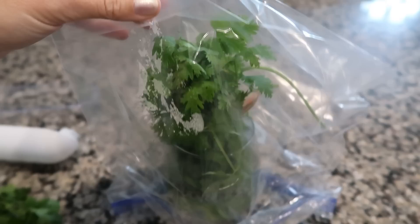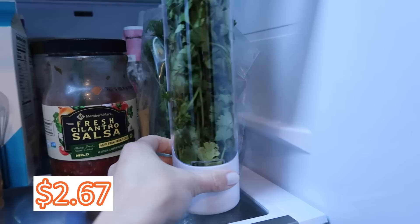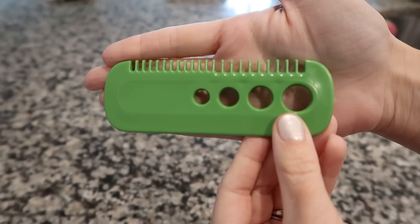For keeping herbs like cilantro or green onions fresh in the fridge, I used to put them in a glass with water and a plastic bag on top. This device contains them and holds water in the bottom. It was two dollars and 67 cents, and I've had cilantro in there for over a week and it is perfect.